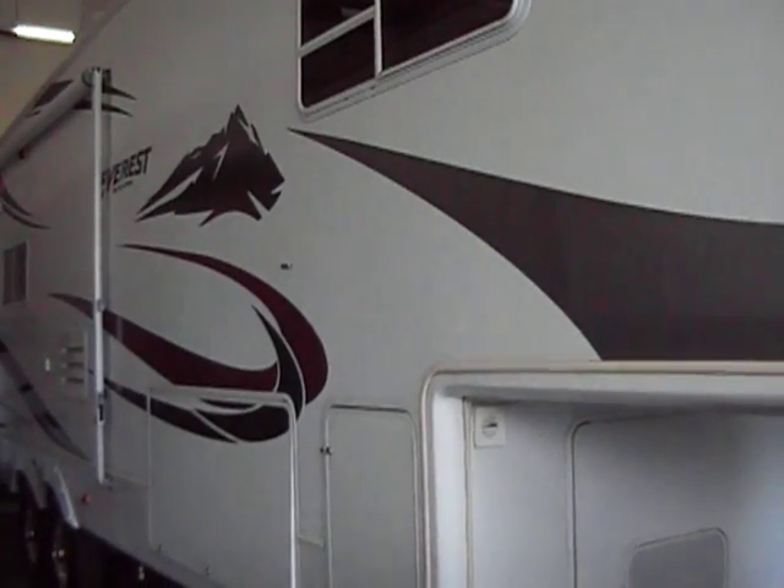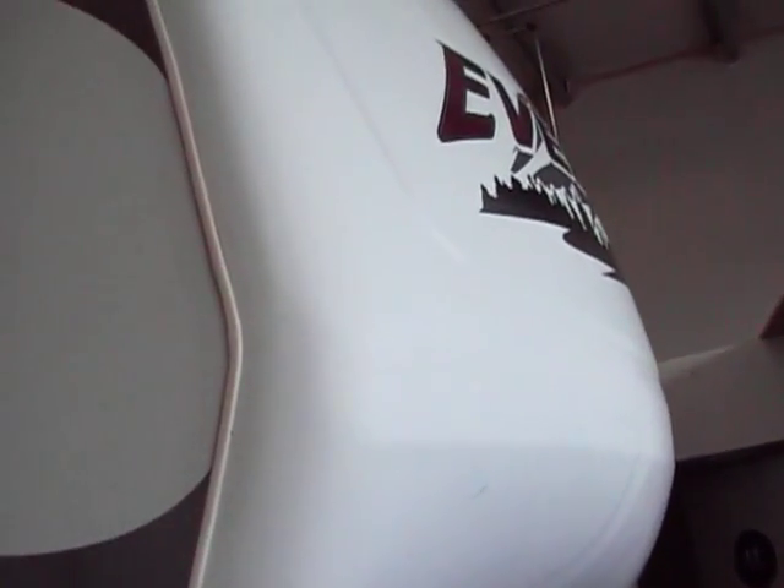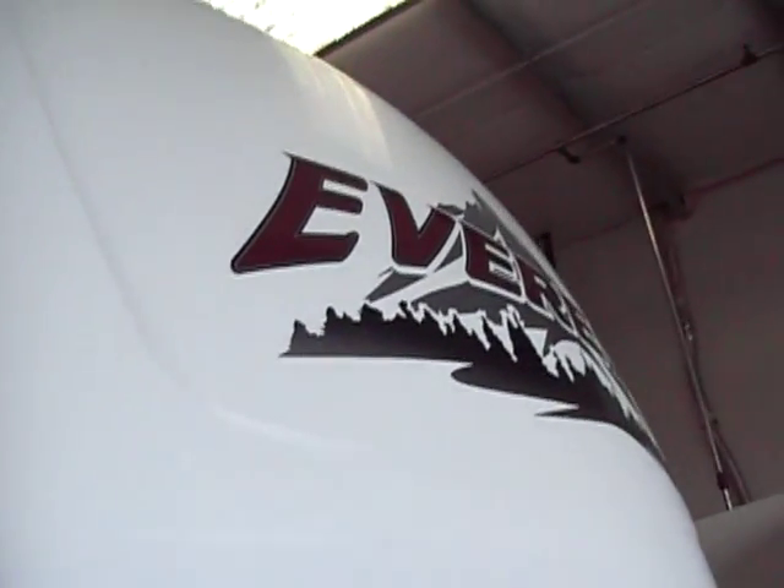Hello everybody, Tony with the Referral Auto Group. Here I'm going to show you our 2005 Keystone Everest. It's 34 feet long, rear living, dual slide, Kingdome satellite — auto tracking satellite on the roof.